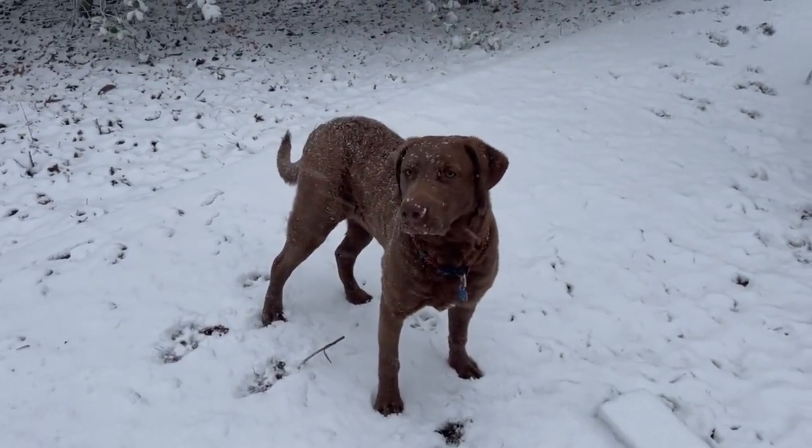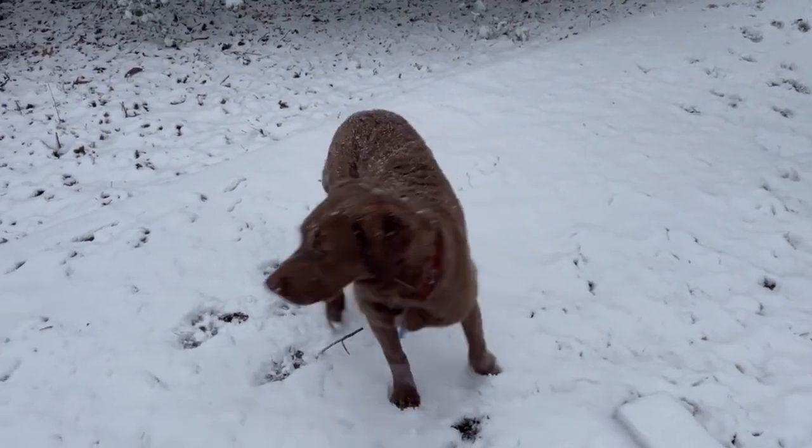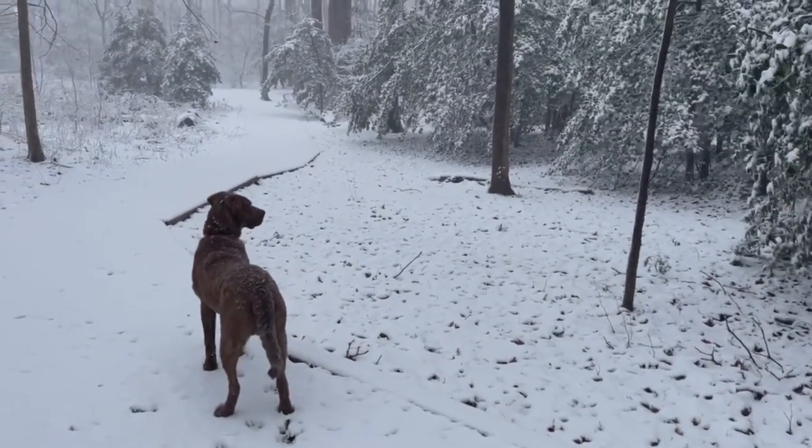3. Aggressive towards other dogs. This breed can be aggressive towards other dogs, especially those of the same sex. They require early socialization and training to avoid aggressive behavior towards other dogs.